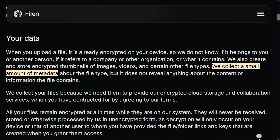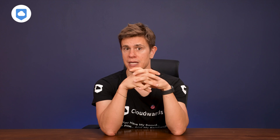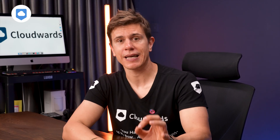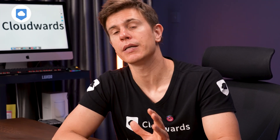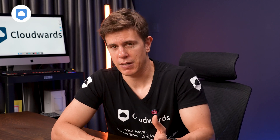Filen's privacy policy states they only collect a small amount of metadata about the file type, but it doesn't give away any detail about the content of your files. They also state they will never sell your files, account data, or usage data. However, there are some situations where they might need to share them — to enforce their policies or any agreements, or if a government agency requests your files. They may disclose your files, account information, and usage information to the appropriate authorities, even if those items are encrypted. Overall, I'm all in on the platform's security and privacy measures — it's certainly doing and saying all the right things.